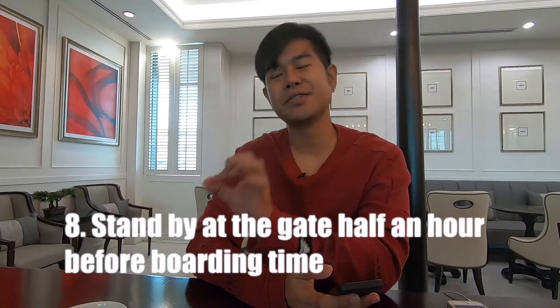Number eight: be at the gate at least 15 to 30 minutes before boarding time. Today our boarding is at 11:00, so I need to be at the gate by 10:45 at the latest. Make sure you're ready to board, have everything packed, and have used the toilet properly before going on board, since aircraft toilets have limited functionality. Be at the gate ready for boarding.